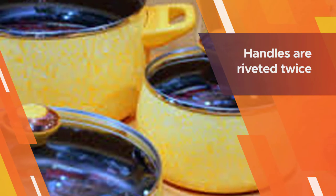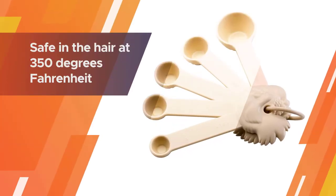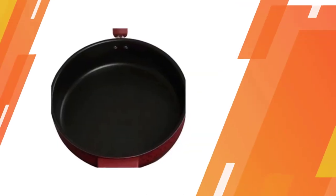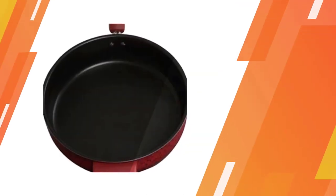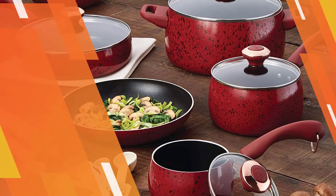The heavy gauge base does not have any hot spots that can burn food. The nonstick interior is made of black DuPont Teflon. The lid is tempered glass with cool handles. Handles are riveted twice and are easy to grip. They are oven safe at 350 degrees Fahrenheit.